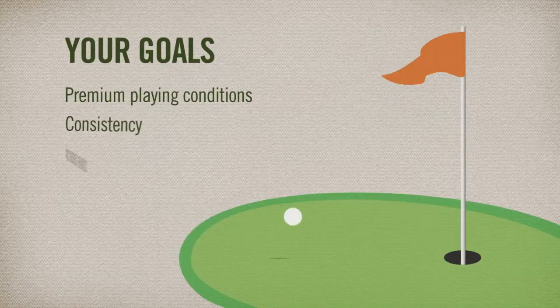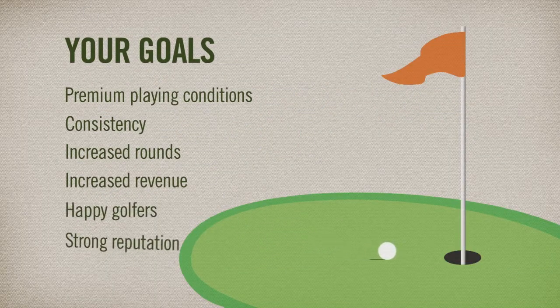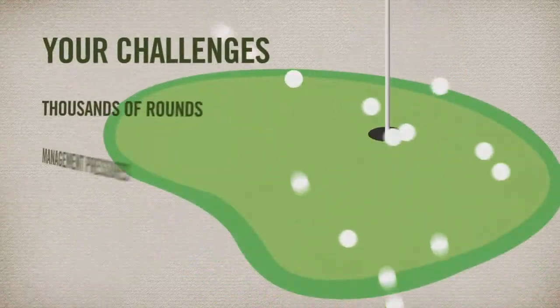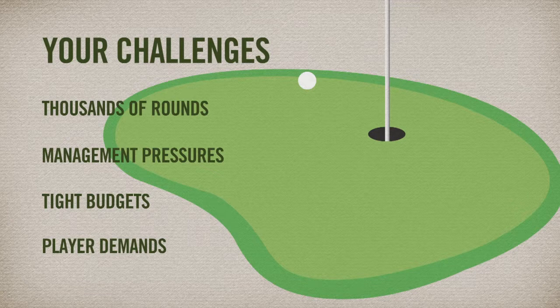As a golf course superintendent, it is your goal to provide premium playing conditions and consistency throughout the playing season. But with thousands of rounds, management and budget pressures, plus the 16 handicapped golfer who wants green speeds as putting stroke can't handle, it's not easy by any measure.